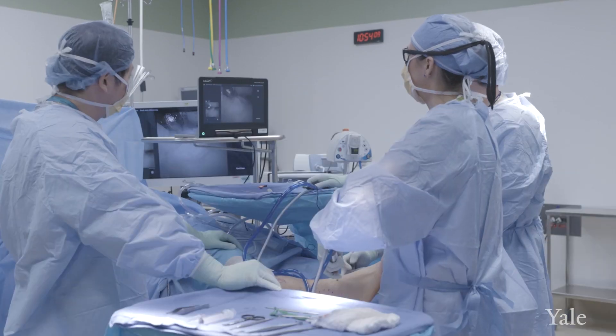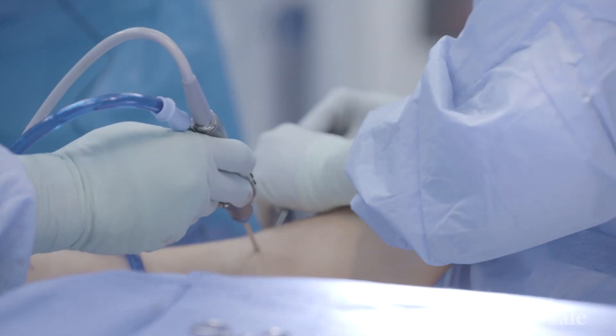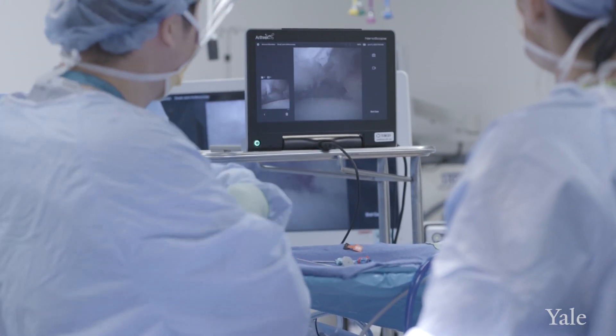I'm really excited to talk about needle arthroscopy because it's a new technology that utilizes a 1.9 millimeter camera. It allows us to see into a joint and treat pathology without big incisions that can iatrogenically damage the cartilage inside. It's very delicate, and I really think it's the future of arthroscopy.